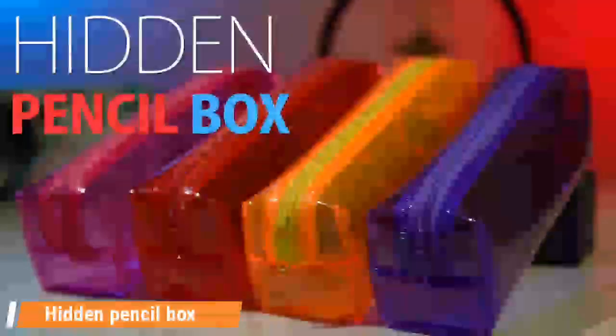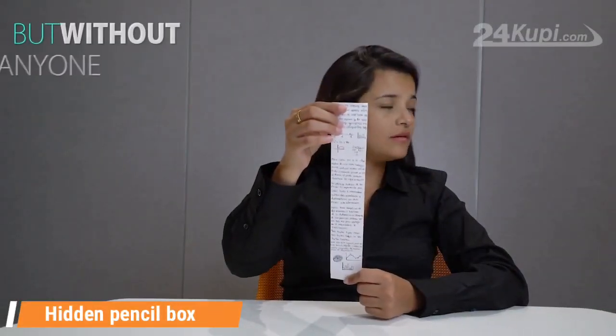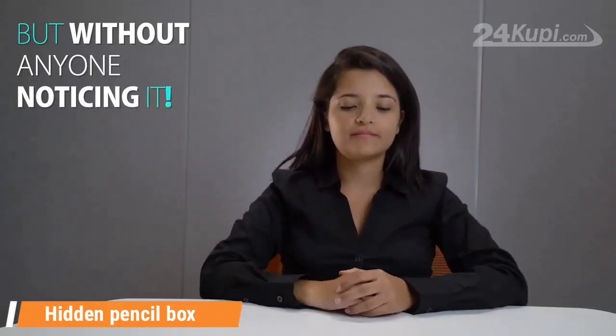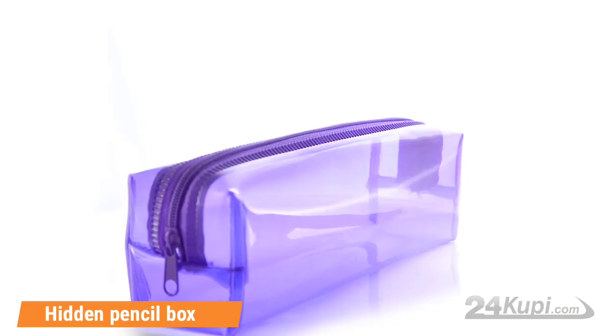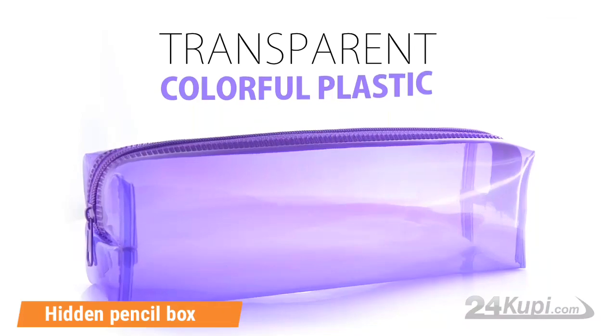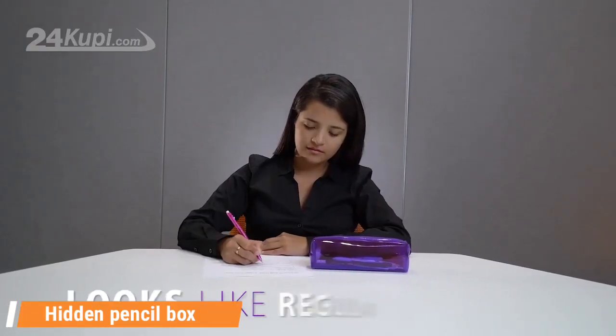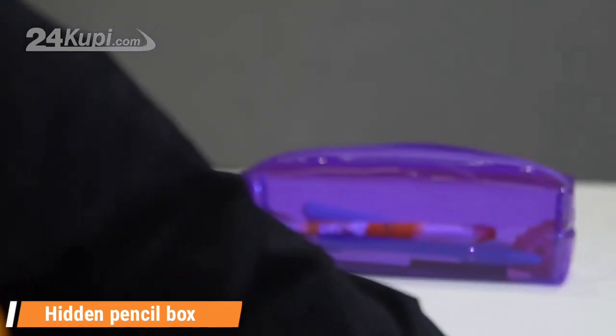Next is the Hidden Pencil Box. Did you ever wish you could look at your notes in front of others, but without anyone noticing? This is the most affordable and straightforward solution. The pencil box is made out of transparent colorful plastic, and from a distance it looks like any other regular pencil box.